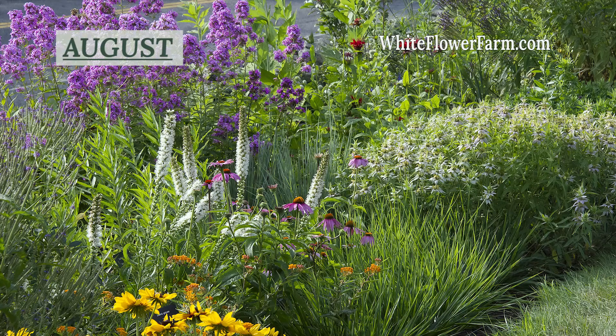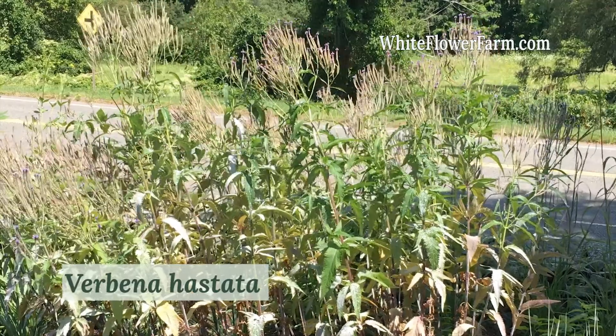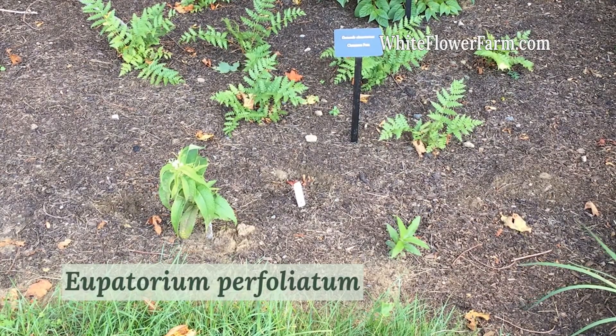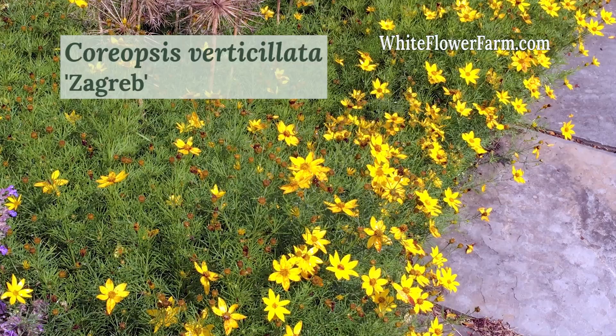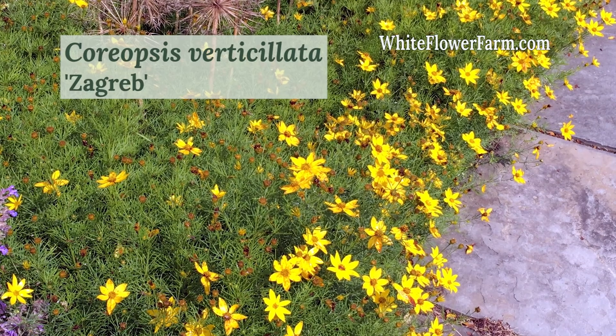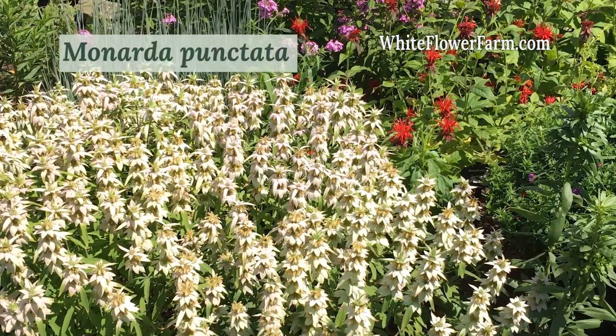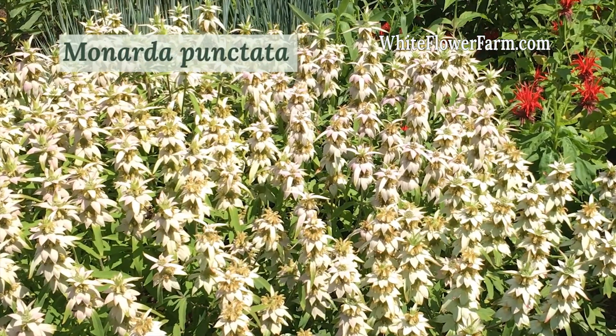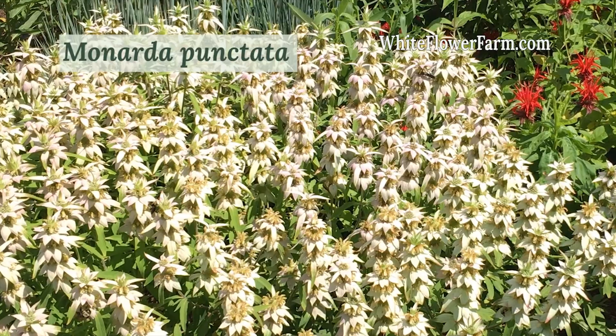It seems I have a little too much Verbena hastata and I need to replace some Eupatorium perfoliatum that never did quite establish. I still want to find some Coreopsis verticillata — the straight species is hard to source. In the meantime, Monarda punctata, a last-minute addition to the cast, fills in for the Coreopsis and the bees couldn't be happier.